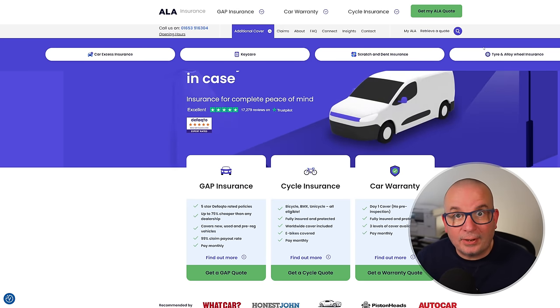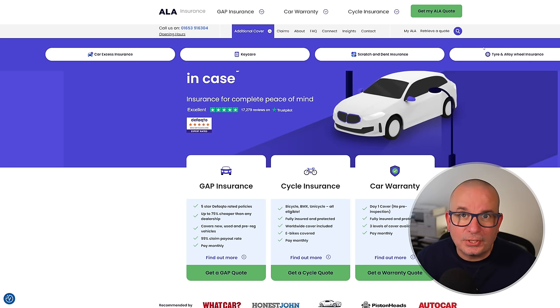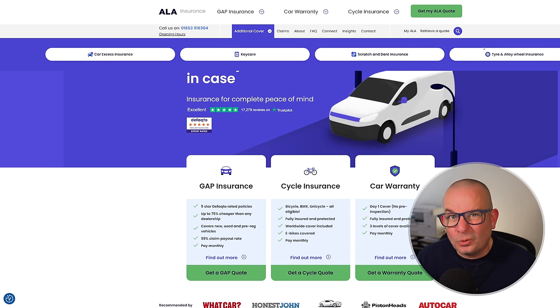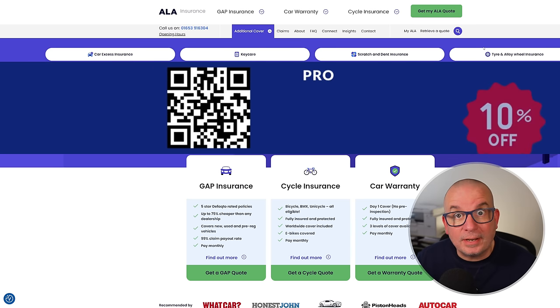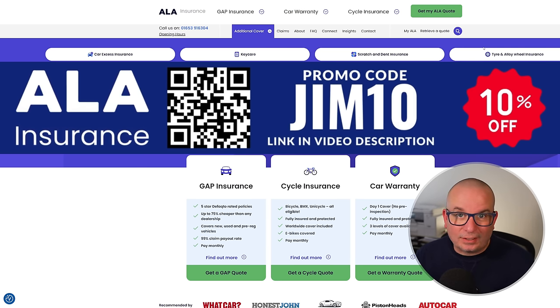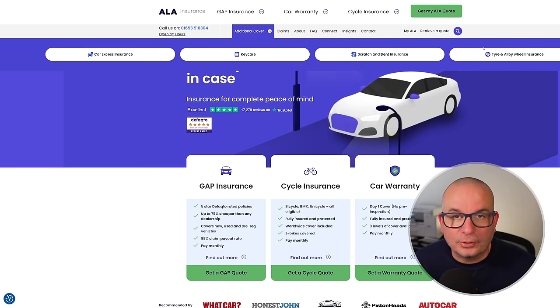You can get a quote online instantly. If you've got any questions, give their customer service team a ring — absolutely brilliant, very knowledgeable, well-trained specialists in these types of insurance products. If you'd like 10% off, use the code GYM10. I'll put a QR code on screen now — scan that to go directly to the site, or use the link in the video description and pinned as the top comment.